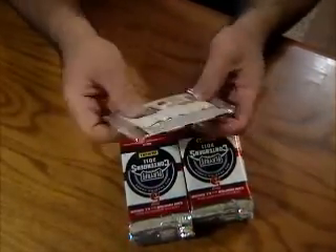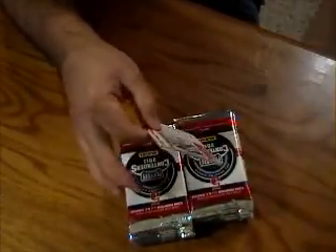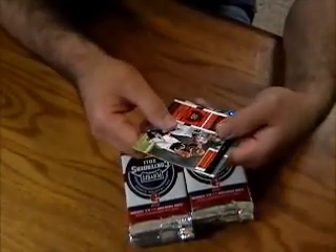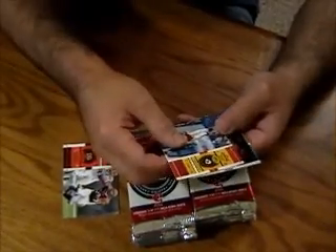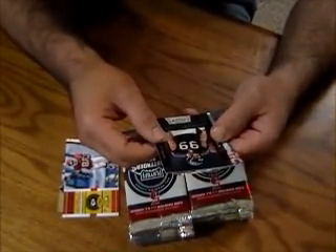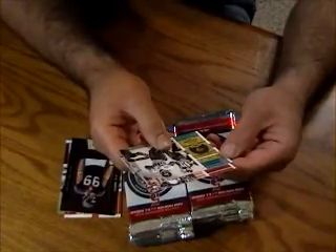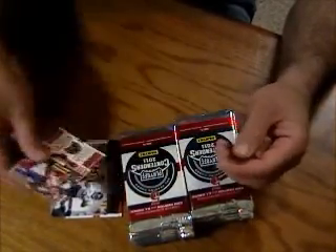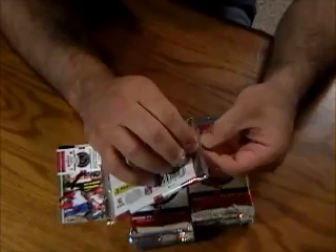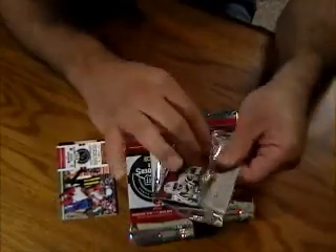Pack number one. This is Cedric Benson, Dwayne Bowe. There's a Rookie of the Year Contenders of J.J. Watt — doesn't look to be numbered. Maurice Jones Drew and Larry Fitzgerald. It's kind of hard to read these cards actually, lettering's pretty small. So instead of going through every base card, I'm probably just going to hit on the highlights, otherwise this video might take half an hour.